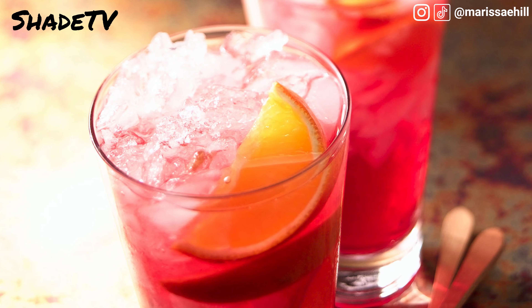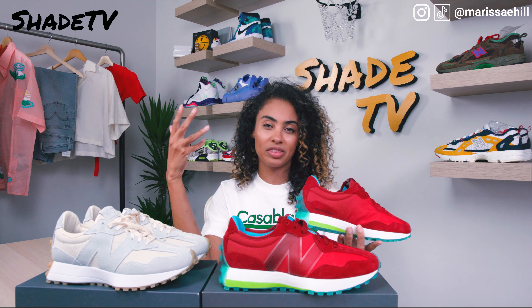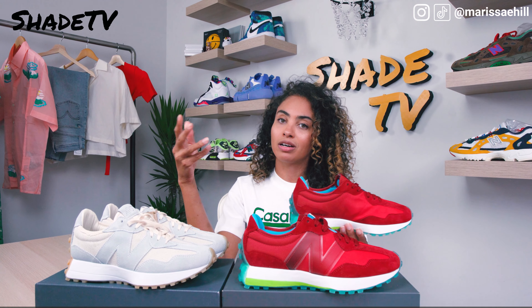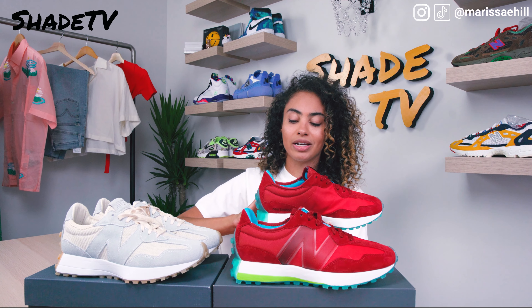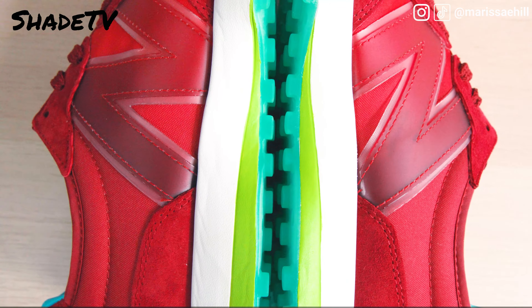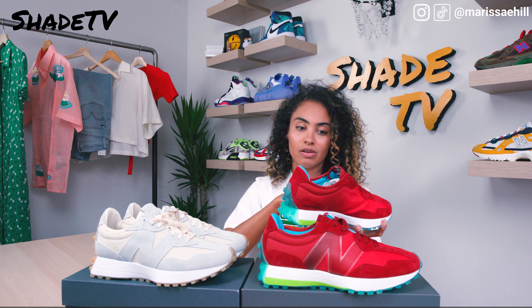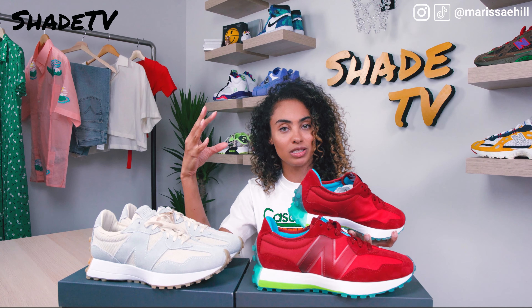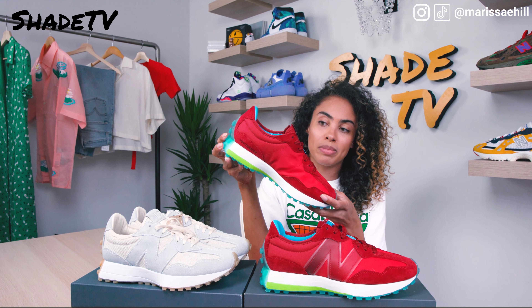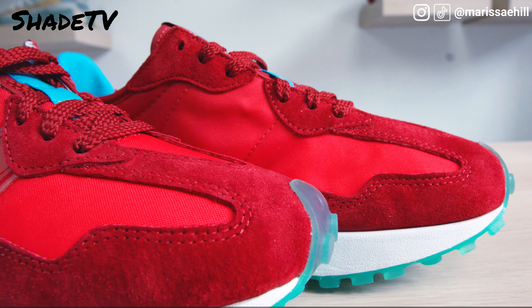Cape Cod — you think cranberries. Ocean Spray back in 1946 created a cocktail using their cranberry juice to help sales, known as the Cape Codder cocktail, or most of us know it as just a cranberry vodka. Concepts took that whole theme to create this specific coloring — it's supposed to resemble a cranberry vodka drink that's been watered down, getting darker toward the bottom and lighter at the top where the ice melts and dilutes it.